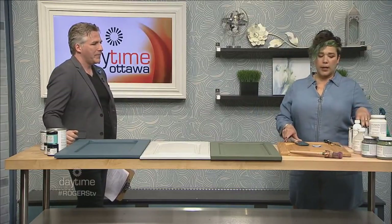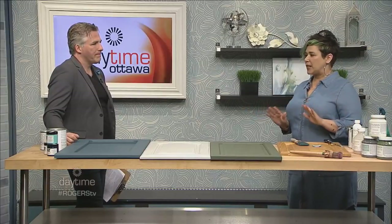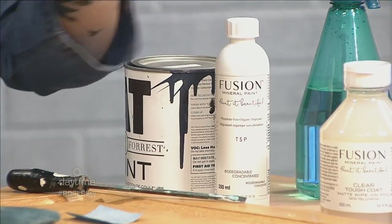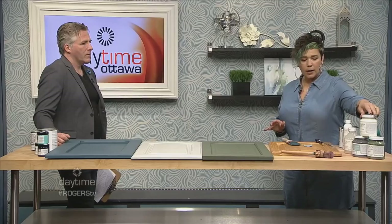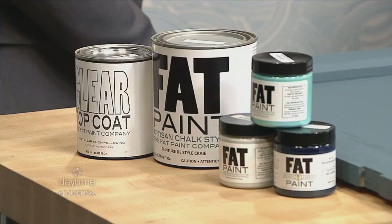I carry two kinds of paint — they're both Canadian made and the best on the market. One is Fusion Mineral Paint, a Canadian made paint with a built-in top coat. The colors are gorgeous and you can get some really fantastic finishes. I also carry Fat Paint. I have a few different kitchen cabinets here to show you with both of these kinds of paints.